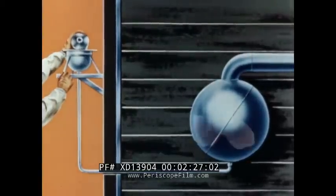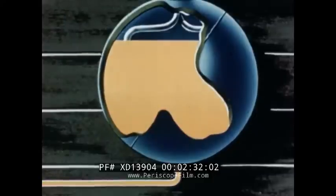The uranium solution is poured a little at a time into a mixing chamber and then drained by gravity into the core.